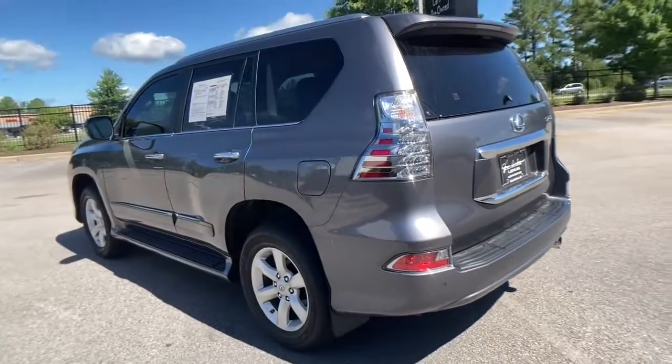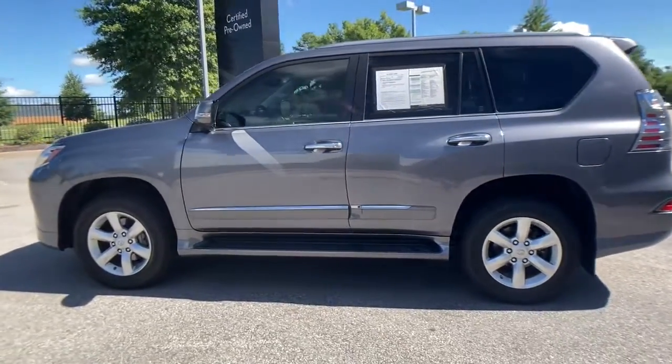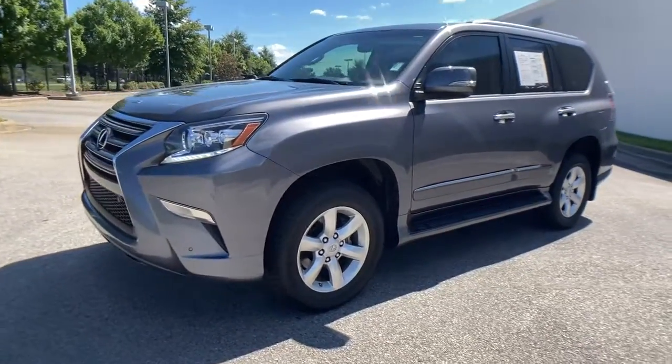Three-row luxury seating, a suite of desirable passenger amenities, infotainment and advanced safety tech enhance this SUV's serious off-road talent with premium style and security.